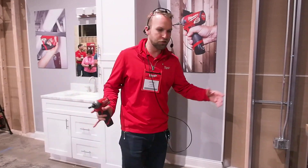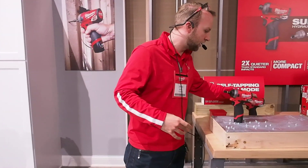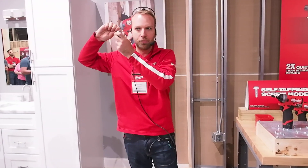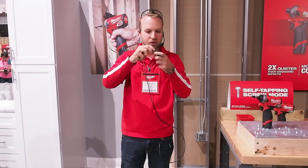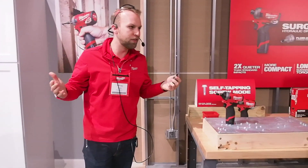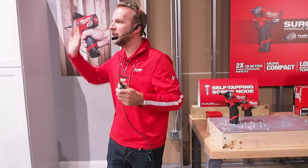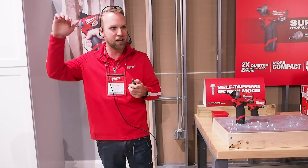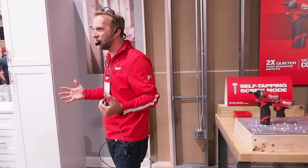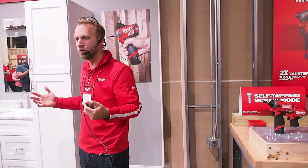For those of you that might not be as familiar with our Surge technology, what we started with here was a standard impact mechanism — a classic hammer and anvil design. It's going to get the job done, it's nice metal on metal. But really what that gets you is two things: peaks and valleys in torque between your driving application, and it's pretty loud — a loud application when you're driving those deck screws or what have you.